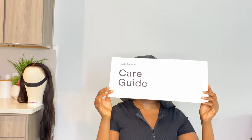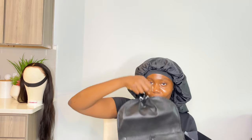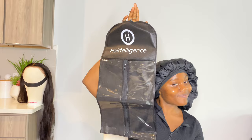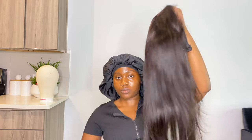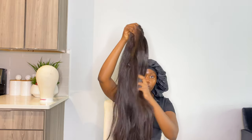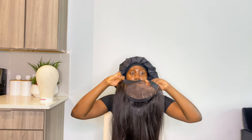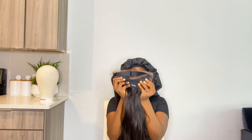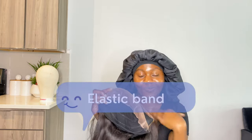Let's look at what's inside the box. It comes with a care guide, an elastic band, a comb, a stirring bag for your wig — you can even hang it with your clothes — some scissors, and obviously an edge brush. This is how long the hair is: it is 24 inches, 13 by 6 HD lace frontal, in the straight texture. The wig only comes with a headband.